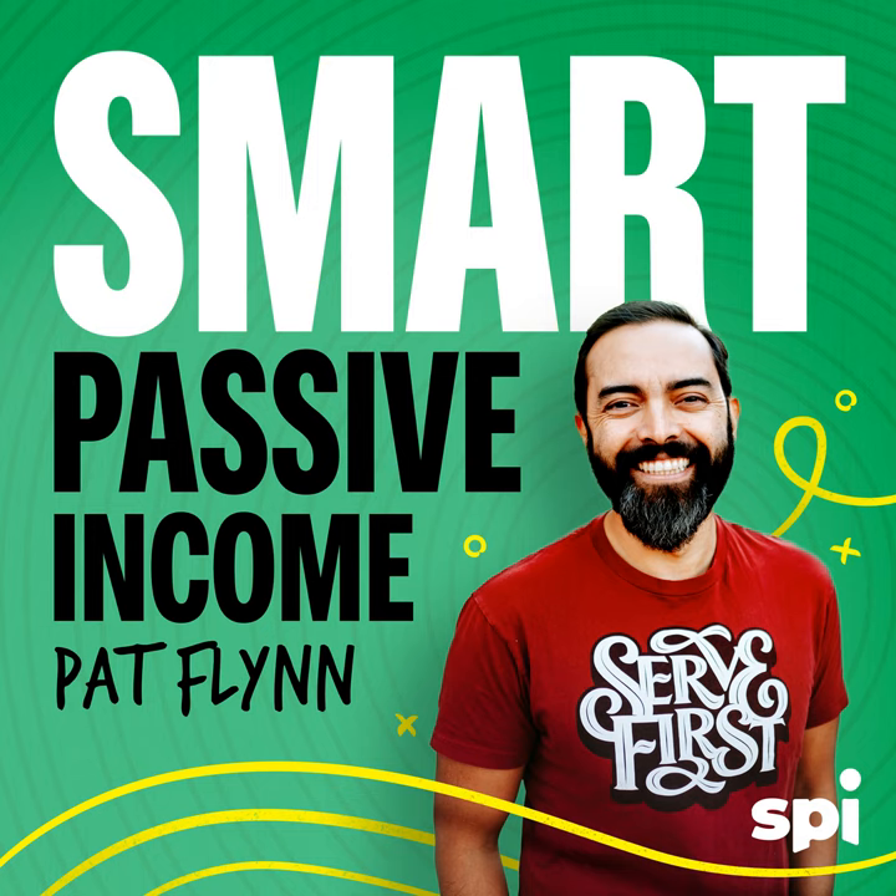There's no other platform you'd need other than Indeed. Listeners of this show will get a $75 sponsored job credit to get your jobs more visibility at indeed.com/smartpassive. Just go to indeed.com/smartpassive right now and support our show. Terms and conditions apply. You need to hire — you need Indeed.